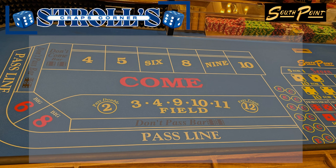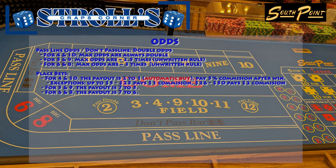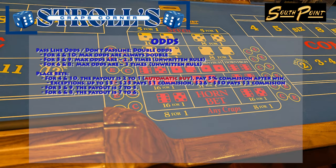At South Point Casino, the craps odds have some unique aspects. You can take double odds on your pass line and don't pass line bets, meaning the maximum odds are twice your original bet. For the numbers 4 and 10, this is always the case. However, there's an unwritten rule that allows for around 2.5 times odds for the numbers 5 and 9, and up to around 3 times odds for the numbers 6 and 8. For place bets on 4 and 10, the payout is 2 to 1 and this is automatically considered a buy bet. You'll pay a 5% commission on your winnings, with the commission being $1 for bets up to $25, and $2 for bets between $26 and $50. For the numbers 5 and 9, the payout is 7 to 5, and for the numbers 6 and 8, the payout is 7 to 6.